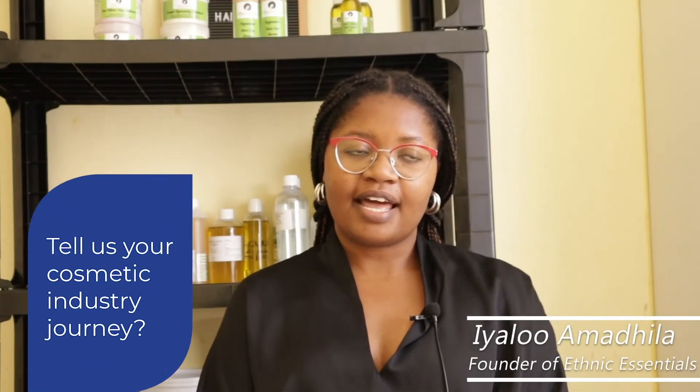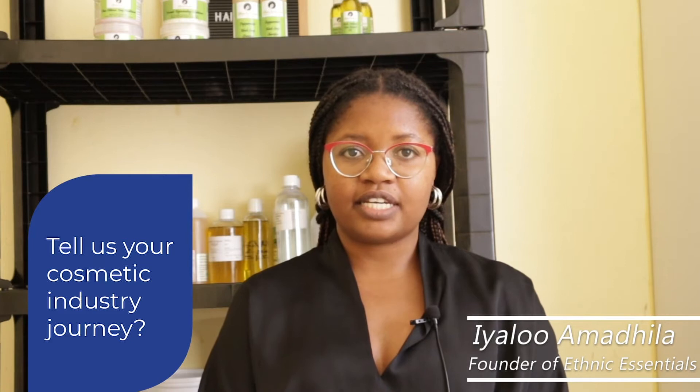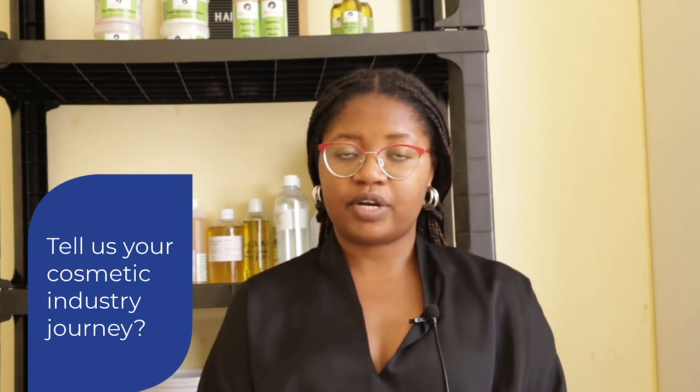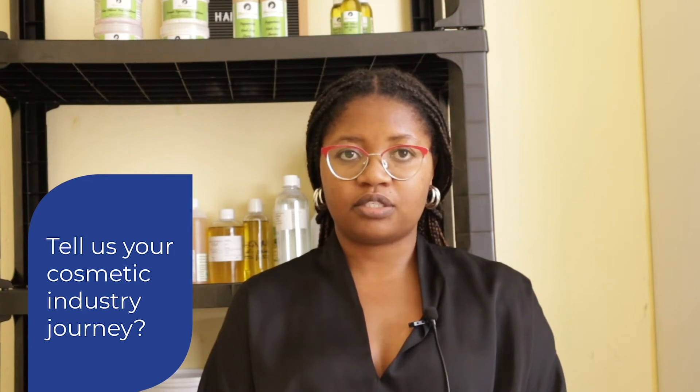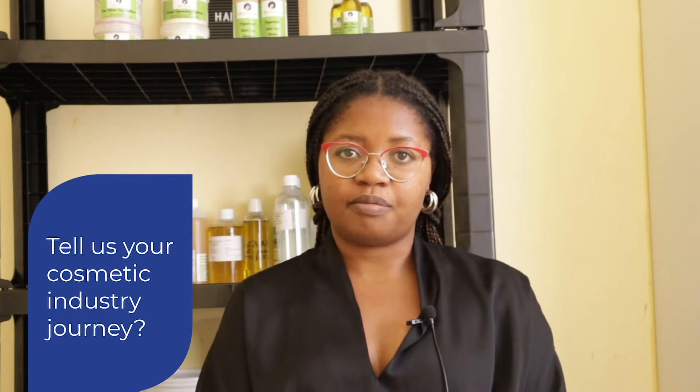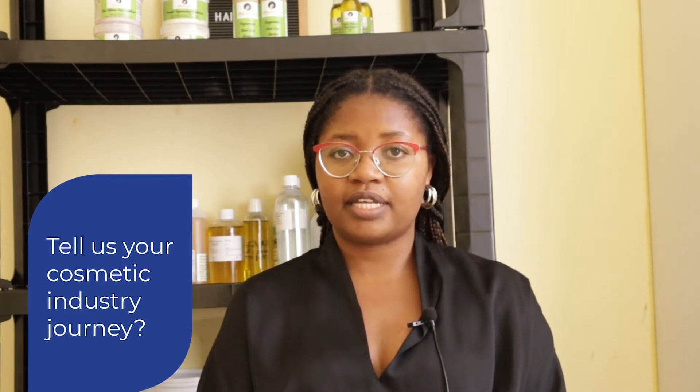My name is Ialo Amadila and I'm the founder of Ethnic Essentials. Ethnic Essentials is a natural hair care product range — a brand that was founded to cater to the needs of type 4 hair, or ethnic hair types.